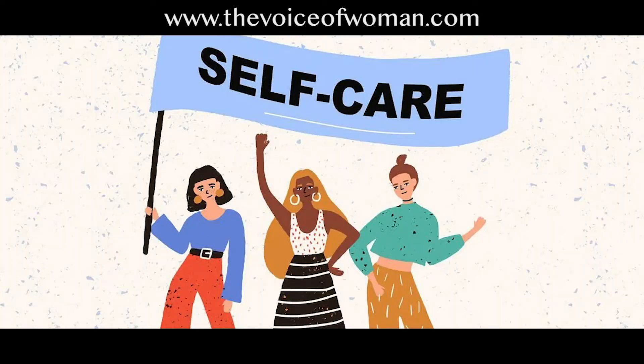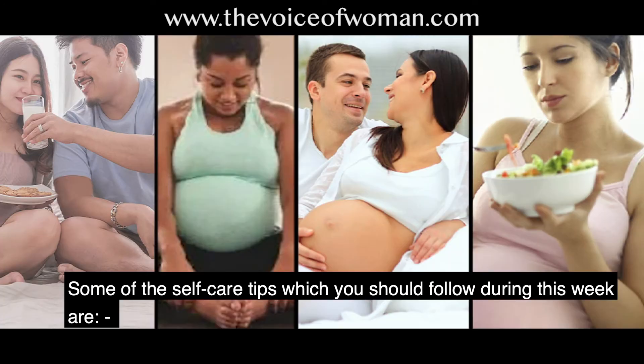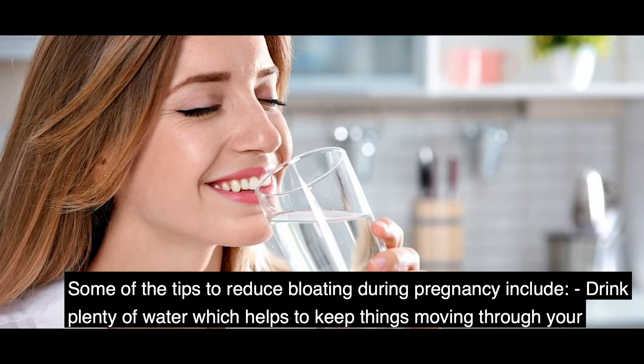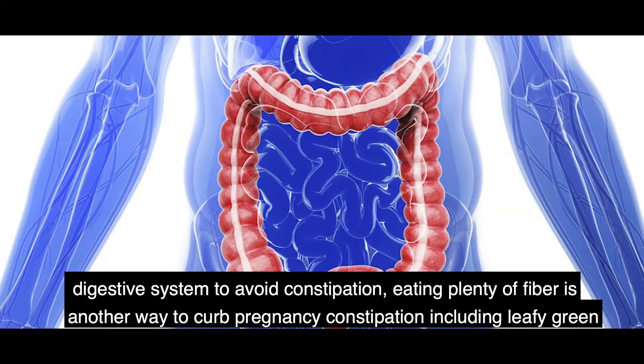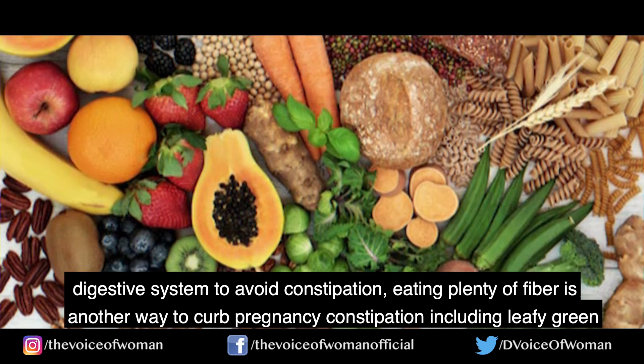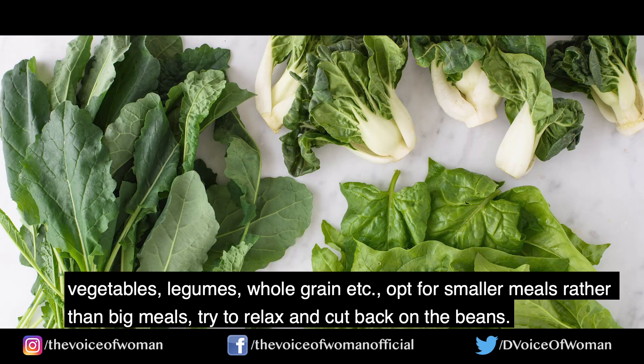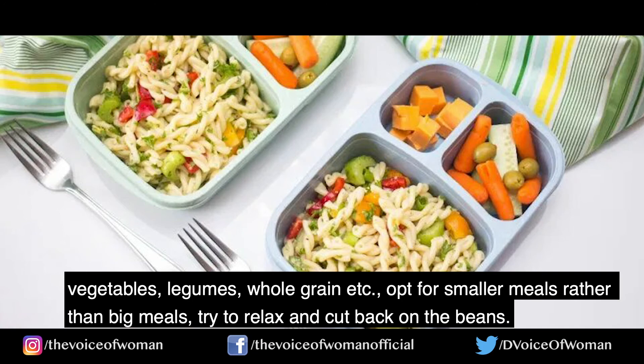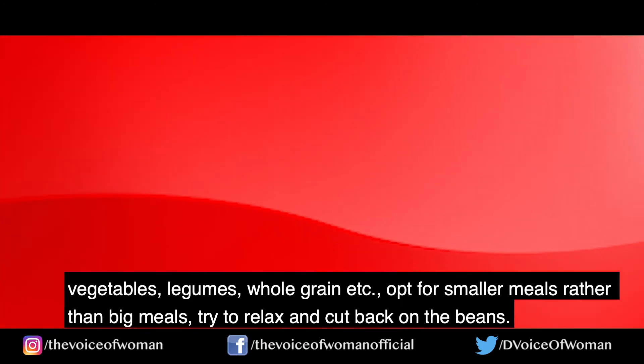Here are some self-care tips for this week. Number 1 — Preventing bloating. Tips to reduce bloating during pregnancy include: drink plenty of water, which helps keep things moving through your digestive system to avoid constipation. Eating plenty of fiber is another way to curb pregnancy constipation, including leafy green vegetables, legumes, whole grains, etc. Opt for smaller meals rather than big meals, and try to relax and cut back on the beans.